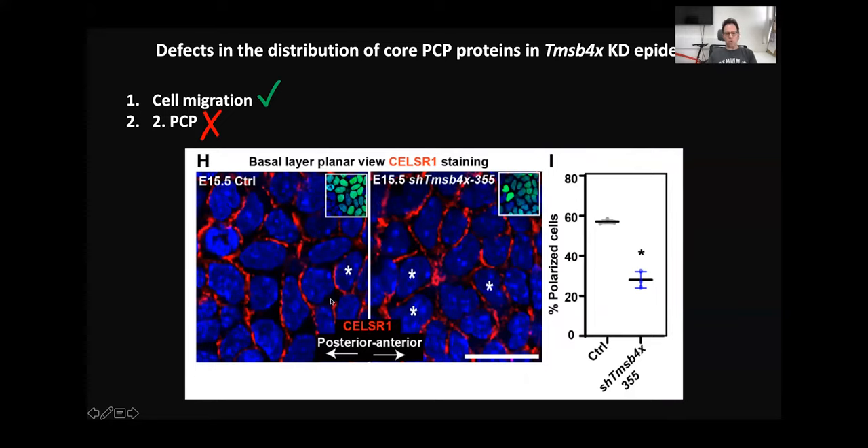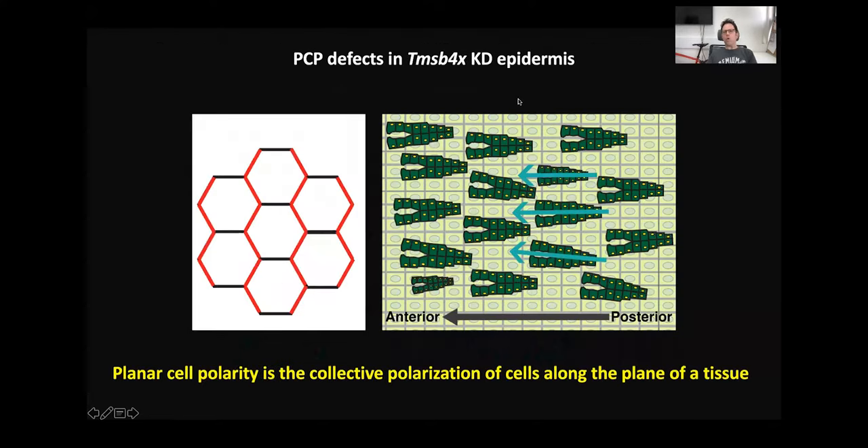We stained the tissue for Celsr1, which is a core PCP protein. Indeed, in the control, 60% of cells were nicely polarized. But in Thymosin Beta-4 knockdown, only 30% of cells had normal distribution of Celsr1. Together, we can conclude that there is a defect in planar cell polarity.